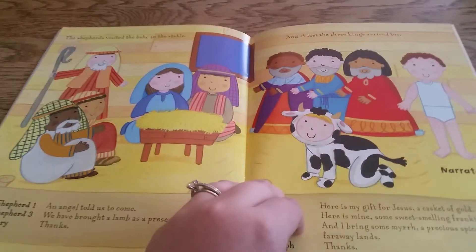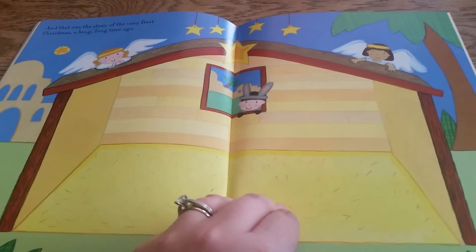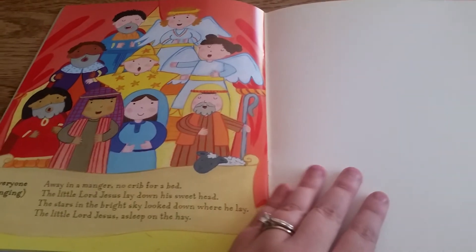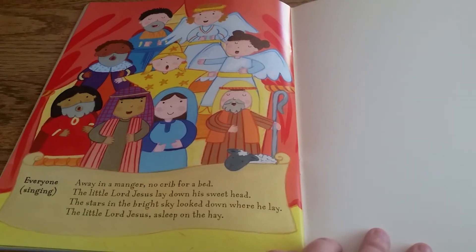Let's see if you can sing along with the songs on the pages that have one. Here they can create the scene. And again a song. Oh my gosh, so cute!